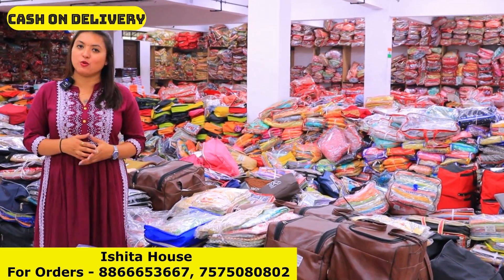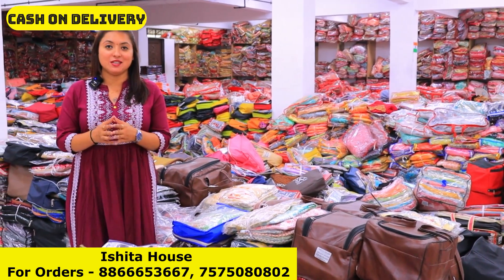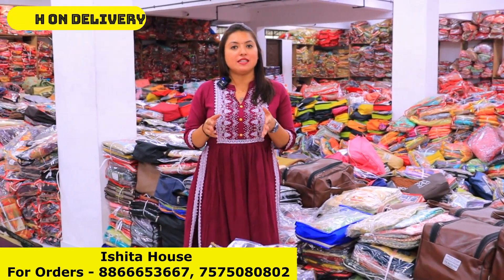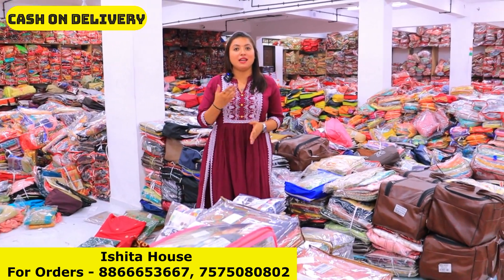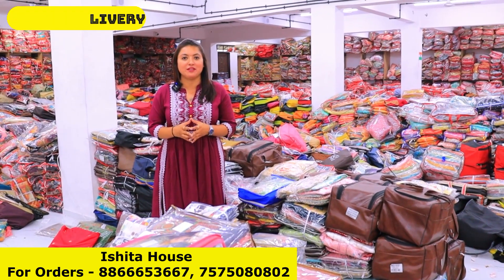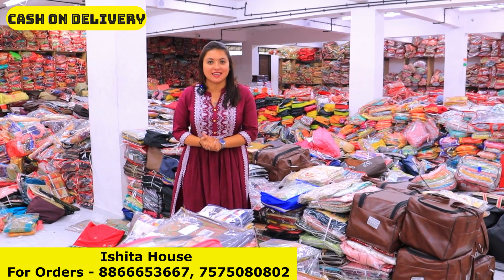There is no collection of women's wear that will not be available at Ishita House. So when you want to purchase, you can visit Ishita House. Otherwise, you can also shop online. Video call is available. Live video call is available. There is cash on delivery available all over India. There is worldwide shipping available, so by shipping you can buy all the collections.